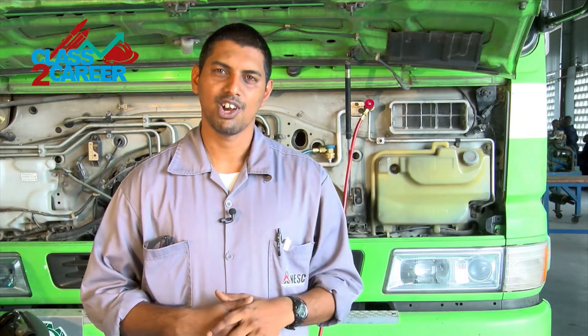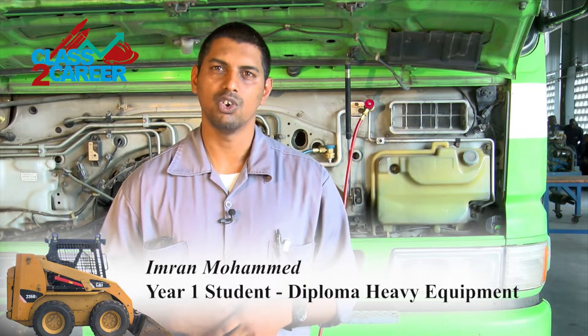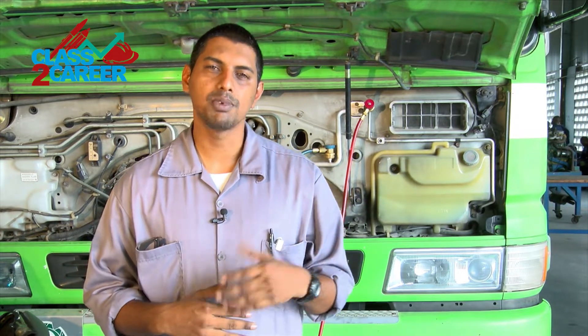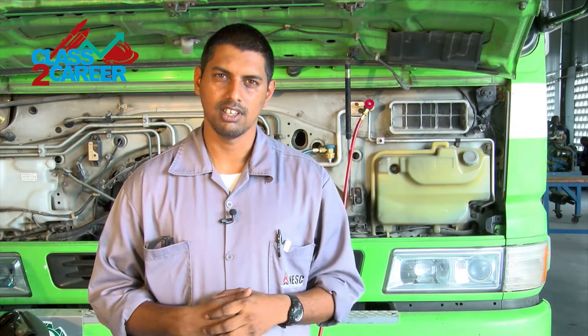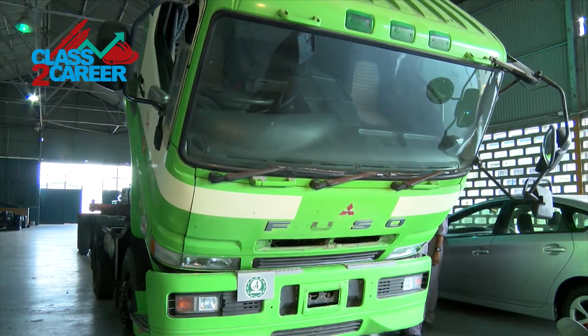I chose the course because I always had a liking to the heavy equipment field — the off-road equipment as well as the on-road equipment. I also wanted to become a top technician in this field, able to diagnose problems with both on-road and off-road equipment.